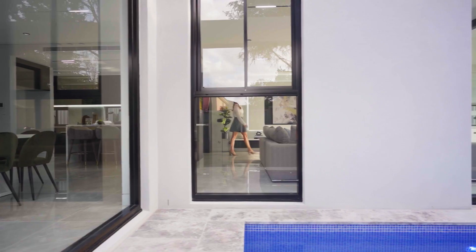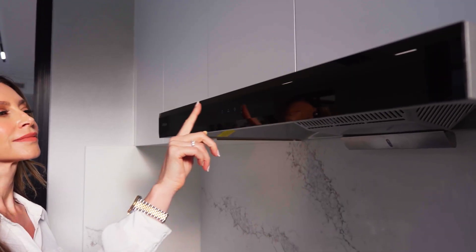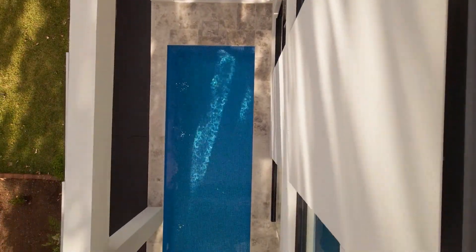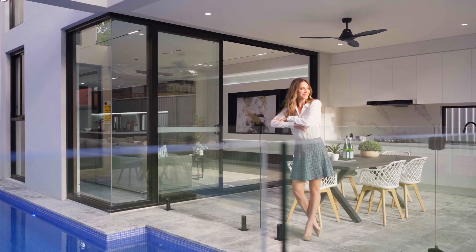With a home like this, it is all about entertaining. The outdoor kitchen and covered alfresco is where you can host the most elaborate Sunday lunch, and the pool and level lawn are a haven for the whole family to enjoy.